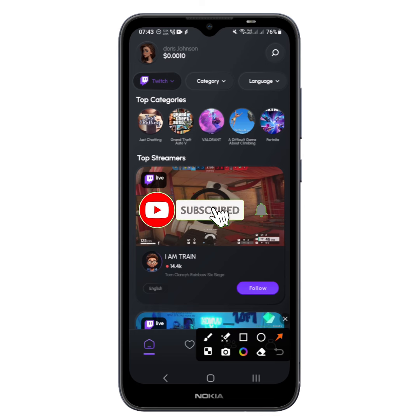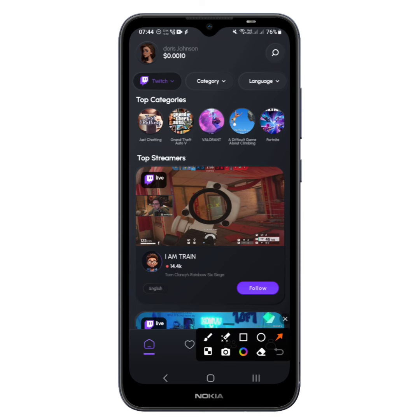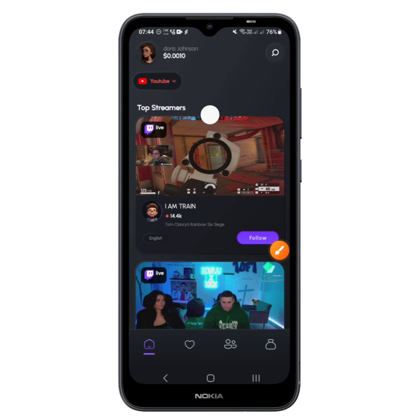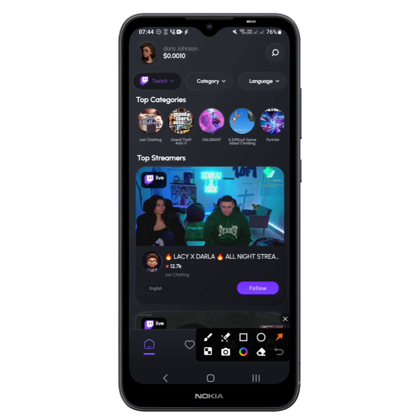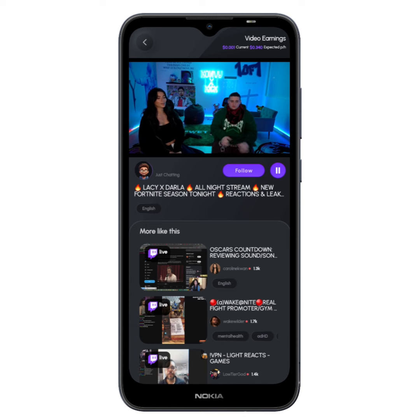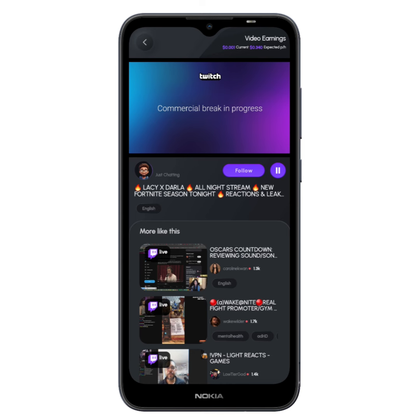To start earning, go to the dashboard area. You can see there are different streams going on, mostly Twitch. You can change it at the top if you want to watch a YouTube live stream — though currently YouTube streams may not be available, so stick with Twitch. Tap on a live stream to start watching. You'll see 'Video Earnings' at the top showing what you've earned. Currently I've earned less than one cent because I earn per minute, but if I continue watching for an hour they estimate I can get around 34 cents — it can be higher or lower.